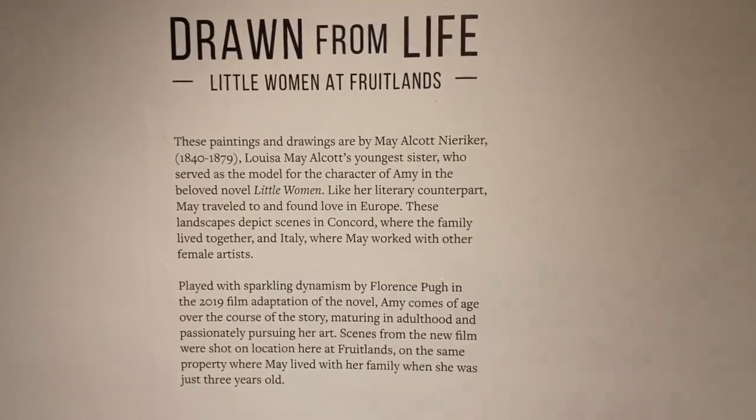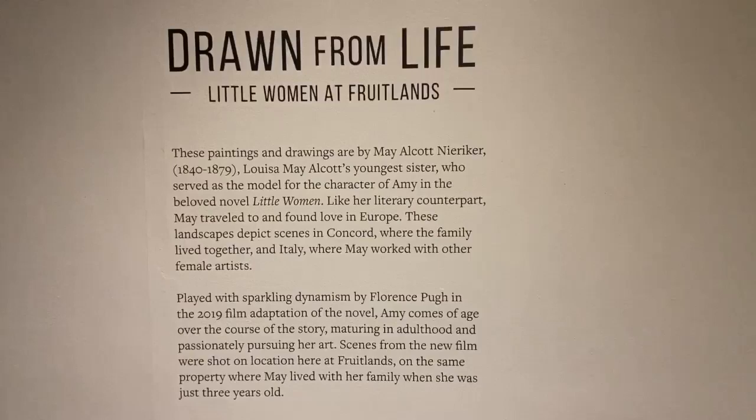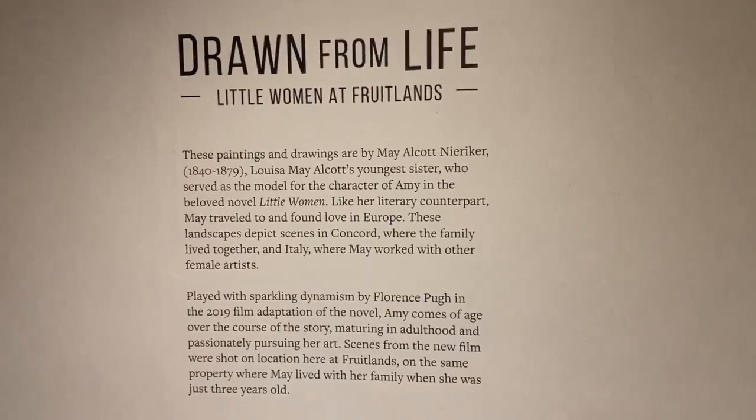We felt that it was a great opportunity to share some artwork in our permanent collection by May Alcott Nieriker, who was Louisa May Alcott's younger sister. And I'm among the many who just love the way Florence Pugh played Amy, who is the counterpart for May in the novel.